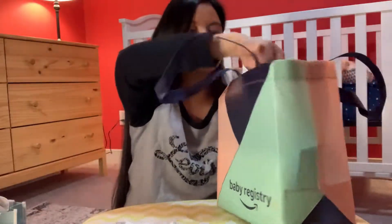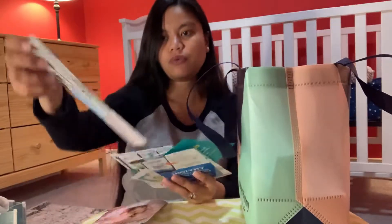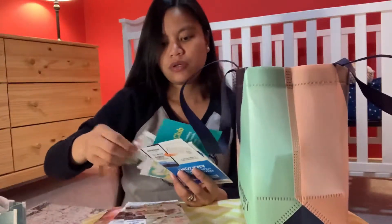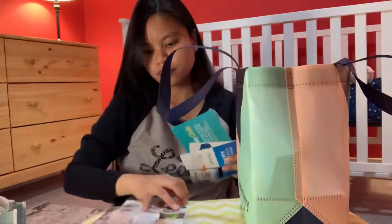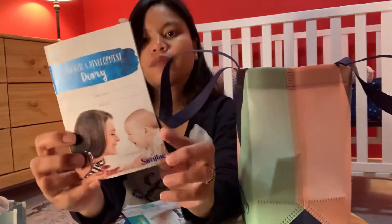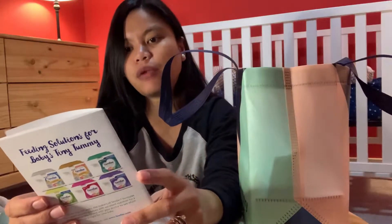That is so cute. And they include more coupons — wow, look at all these coupons! There's a lot. 'Enjoy these 12 gifts from us.' And more coupons from Similac. Oh, this is not a coupon — this is a growth and development diary.